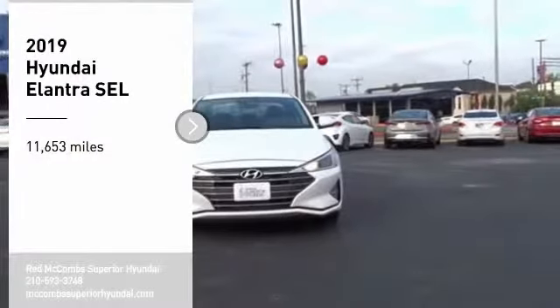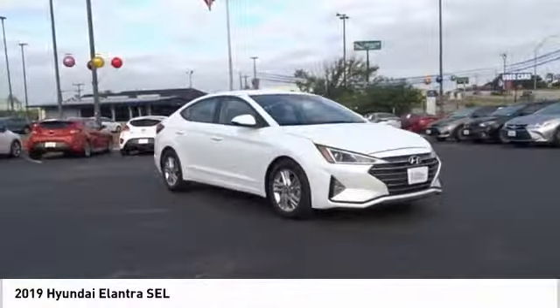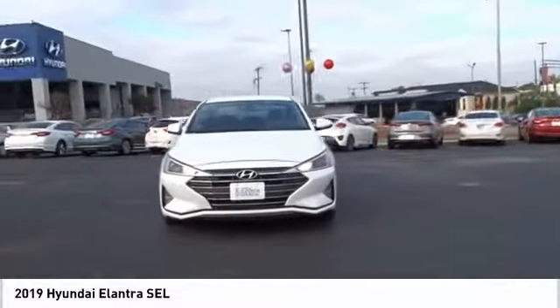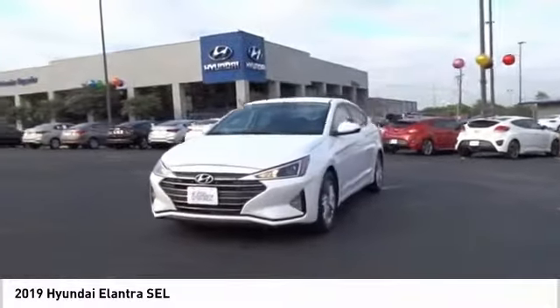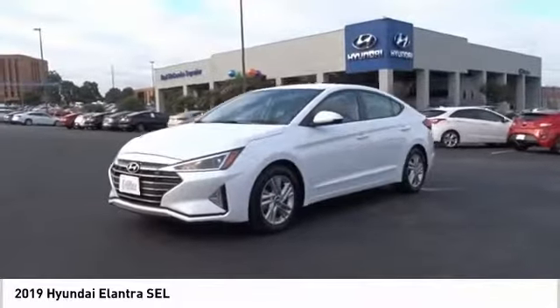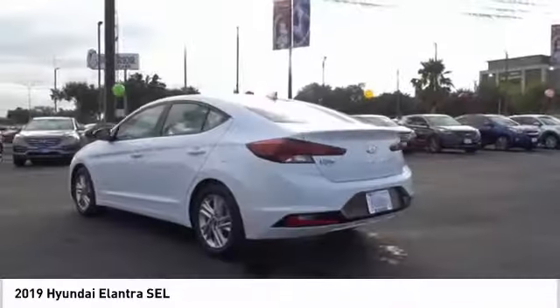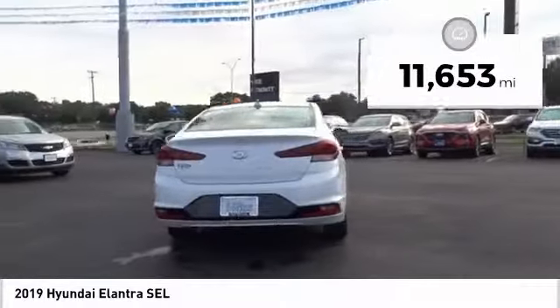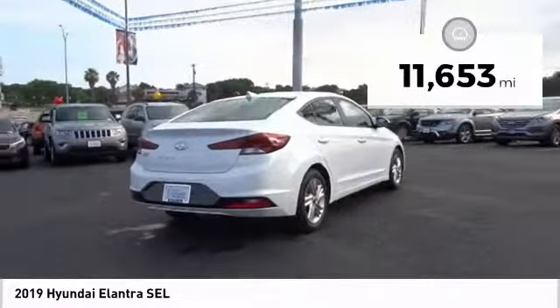Make a great choice today with the 2019 Elantra. The Elantra boasts the most interior room in its class and gets an exceptional 35 miles per gallon. With its luxurious standard features, the Elantra is an easy choice. This vehicle has less than 15,000 miles. Come take a test drive today.